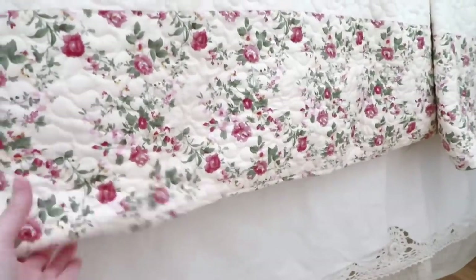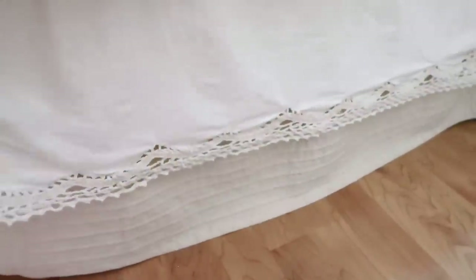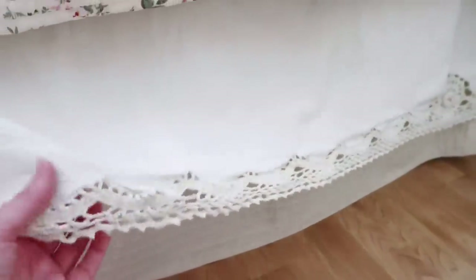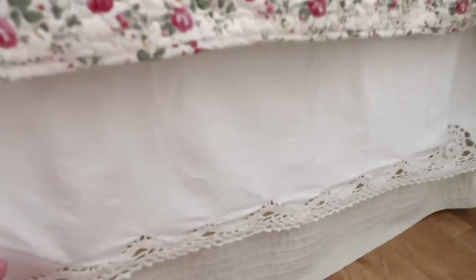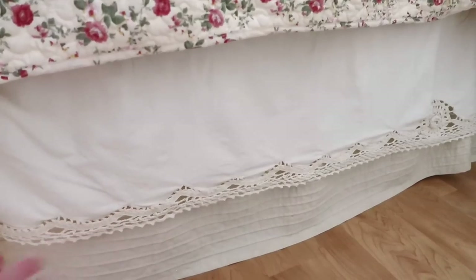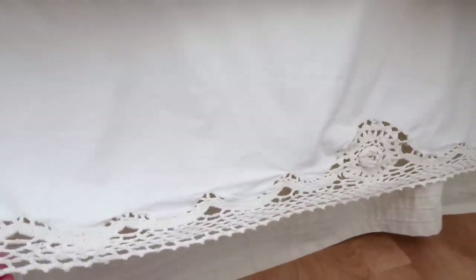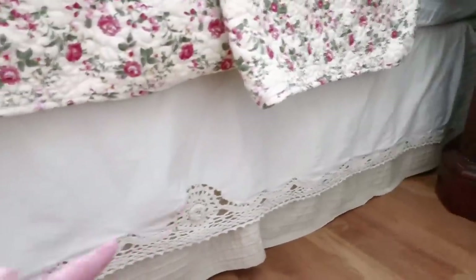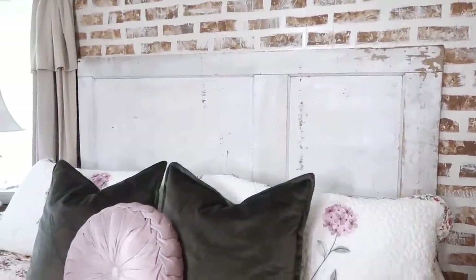While we're on the topic of bedding, I wanted to talk about my thrifted bed skirts. I actually have two different bed skirts on here — both thrifted at different times. I really like this one but it's not big enough for my king bed, so I pulled it enough that on both sides of the bed you can still see it, you just can't see it at the end. I love how it looks with two bed skirts layered on top of each other — it looks like a doily. It must be for a full-size bed, but it works layered with my king size one.